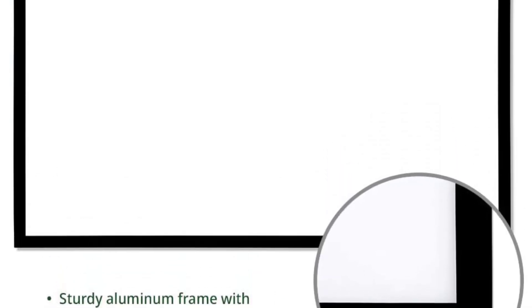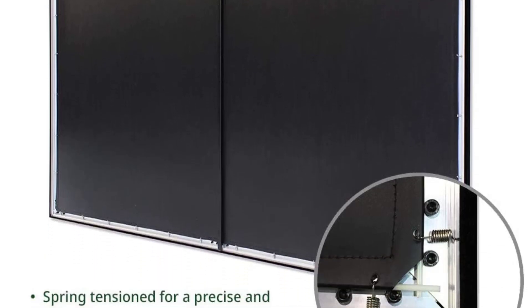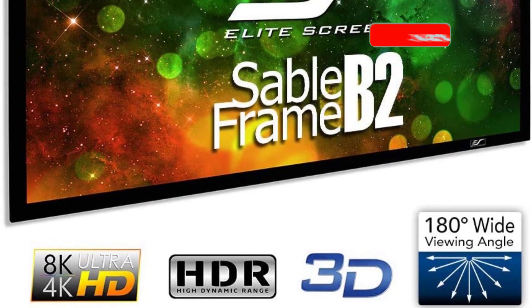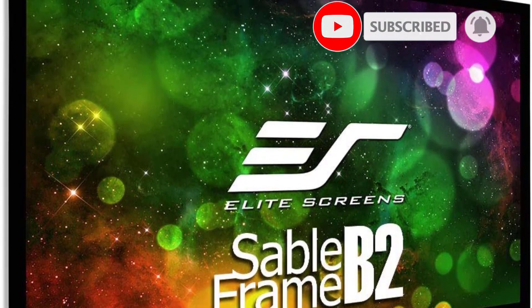This projection screen is available in 5 sizes with a 16:9 aspect ratio: 100, 110, 120, 135, and 150 inches. They are also available in a variety of colors, including white, CineWhite, and CineWhite UHDB. For the price, this product is both affordable and feature-packed.